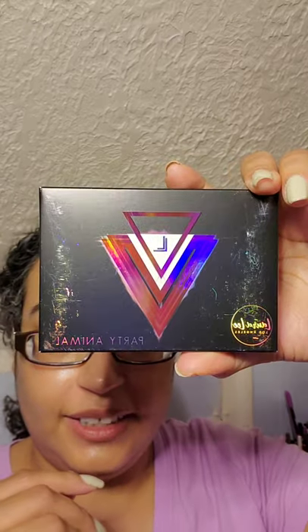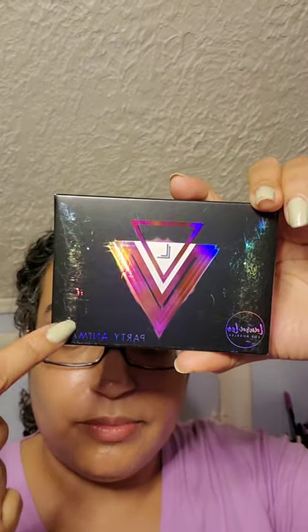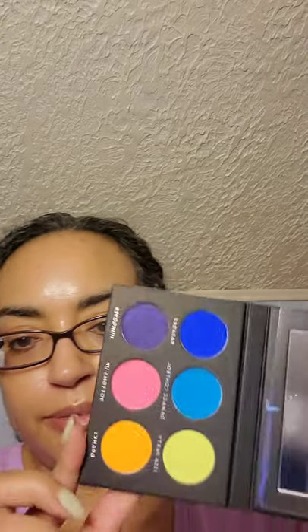I found the Laura Lee Los Angeles Party Animal Palette. It's been knocked about a bit, but I don't really care. I'm not a Laura Lee fan, but for $5.99, when you see the colors, you'll see why I got them. I'm a sucker for the colors. Tell me that's not a hot palette — it's like a mini version of the Electric Palette from Urban Decay. I like it, so we're going to play with this one.